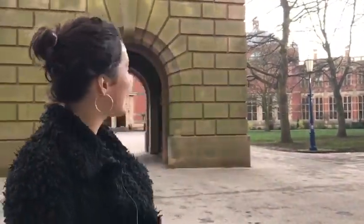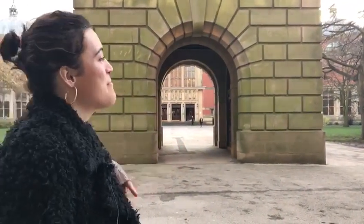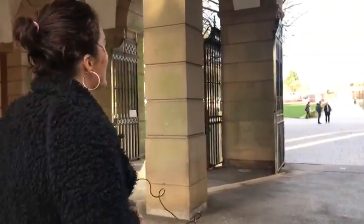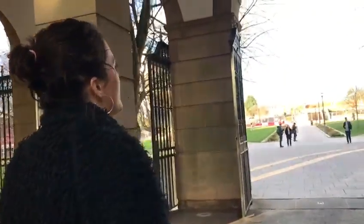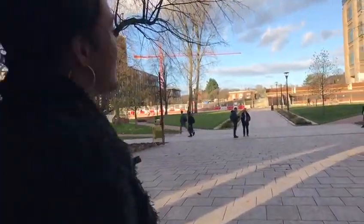Now we're stood at a slightly different angle — behind me you can see Old Joe and the arch, the Great Hall back there, and we're about to walk through the Law Arches with the Law Library on our left through to the Green Heart, which is really lovely. There's a lot of construction work going on at the moment — the main part is set to open very soon, hopefully.